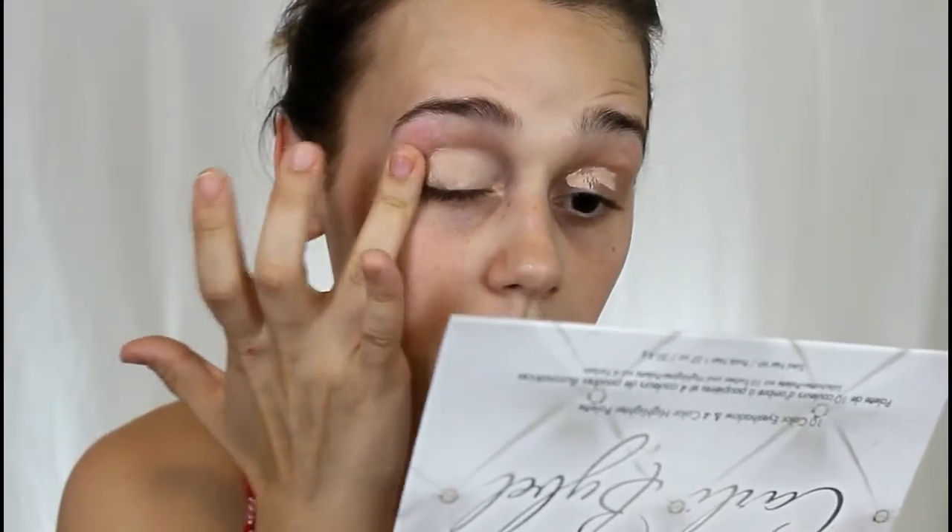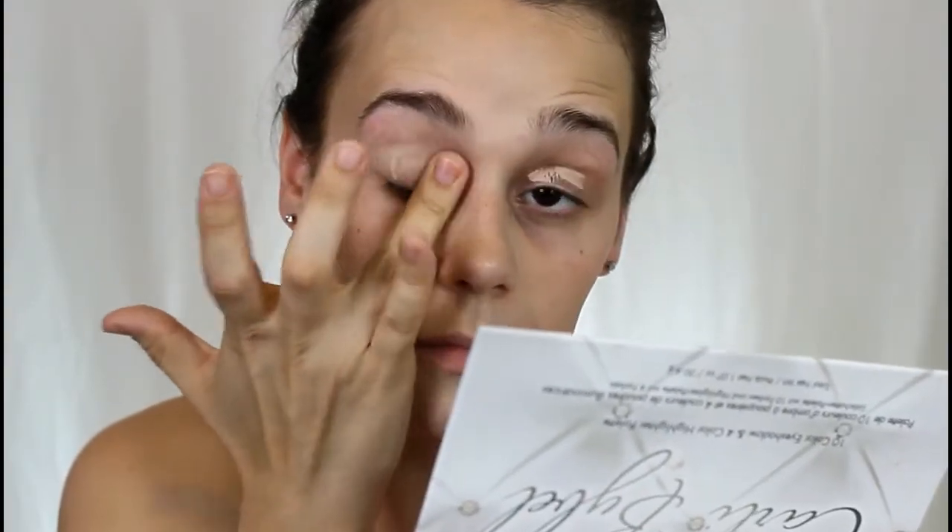I do not have a mirror because the mirror is on its way to Hawaii right now, so I'm using the mirrors inside my palettes. To prime my eyes, I'm going to be using concealer like I always use. I'm just taking my NARS Radiant Creamy Concealer — it's just the one I have on hand.